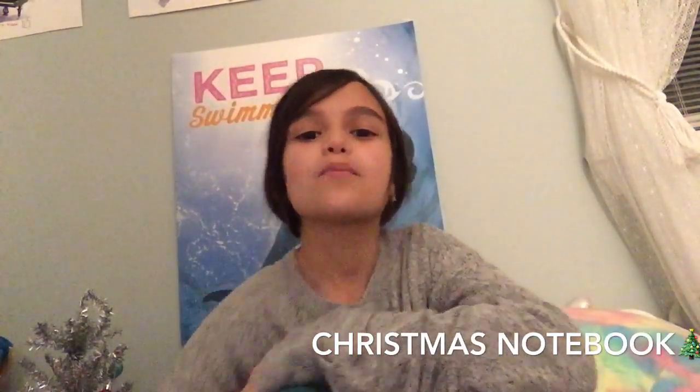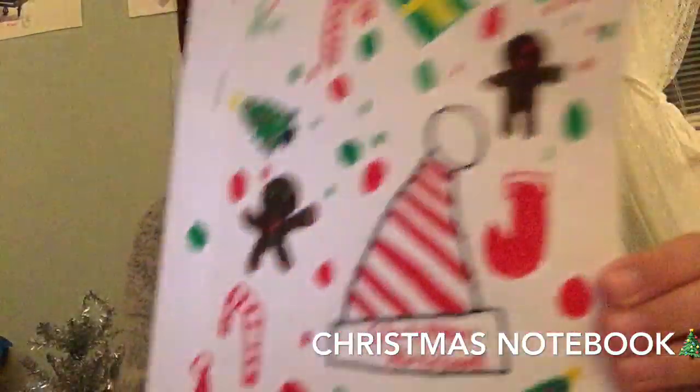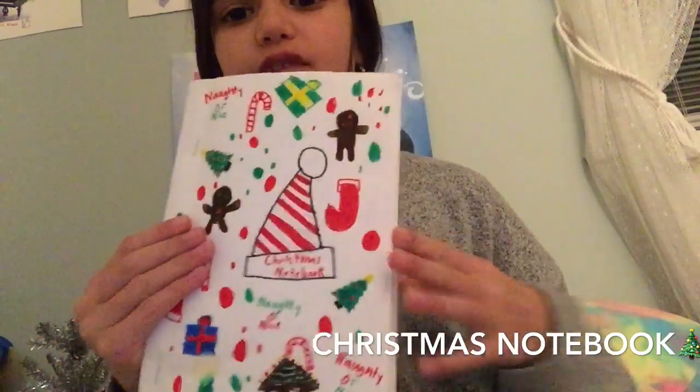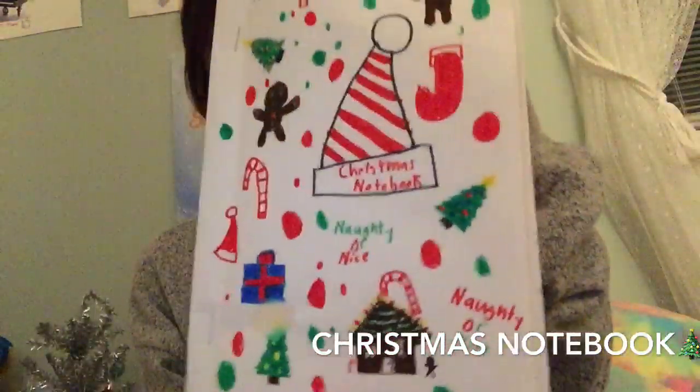Hey guys, welcome back to my channel! Today I'm going to be showing you my Christmas notebook slash Christmas list for 2019. I'll use this notebook every single year till the pages run out, but 2019 is when I'm starting.